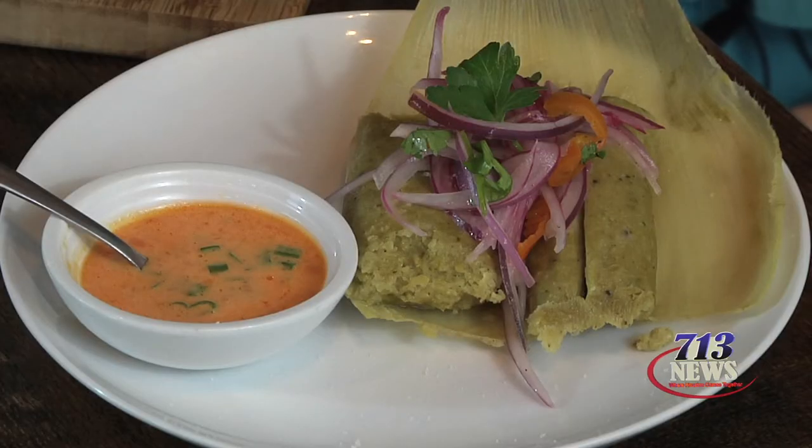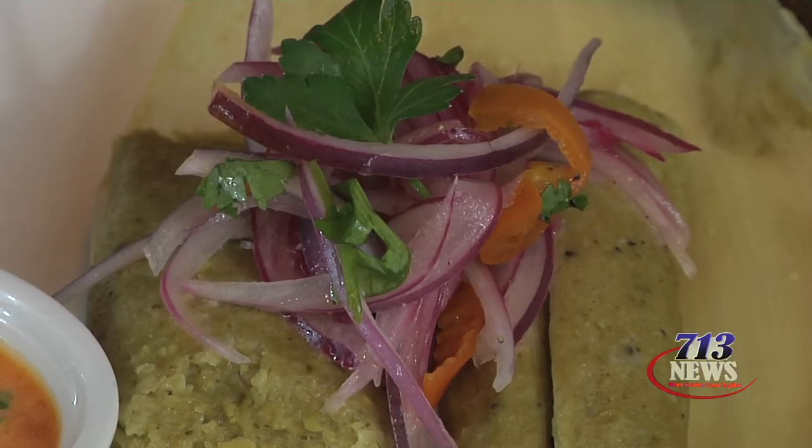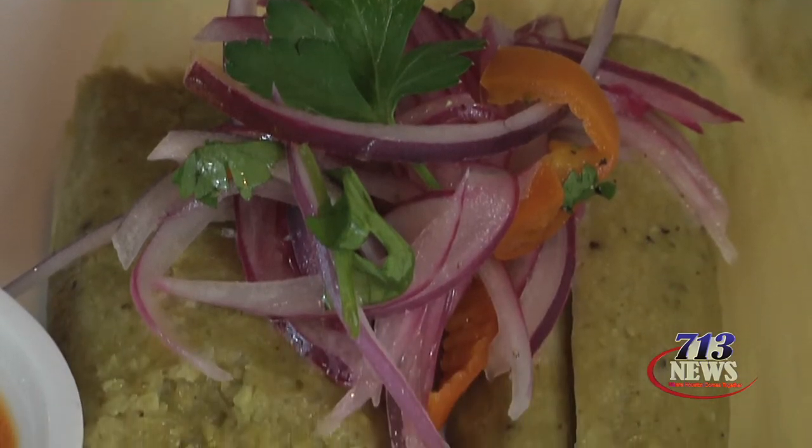The first item comes from Peru. It's called tamalitos verde — steamed yellow corn tamales, everything grinded. We put a little bit of spinach and some queso fresco inside. We top it up with some salsa criolla, and the sauce comes with a rocoto, which is aji pepper from Peru.